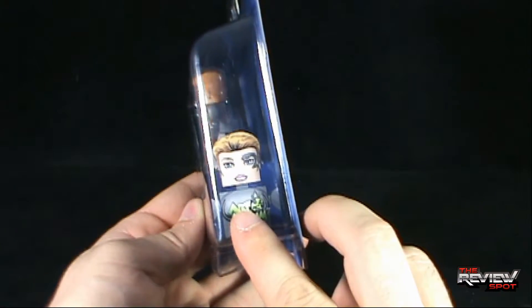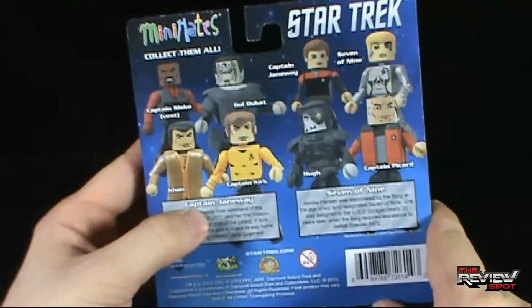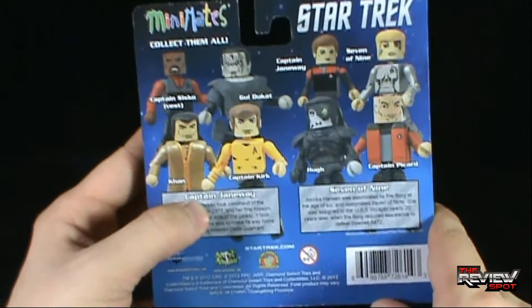On the side of the package there's a picture of Seven of Nine. On the other side, a picture of Catherine Janeway, and then on the back the four paired sets that you can get.